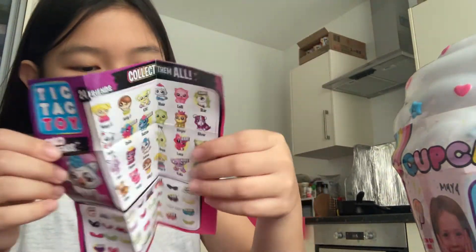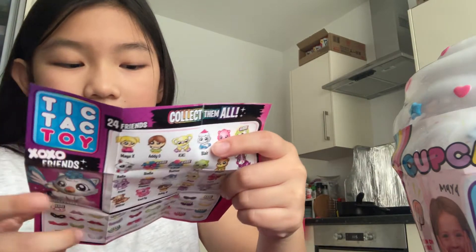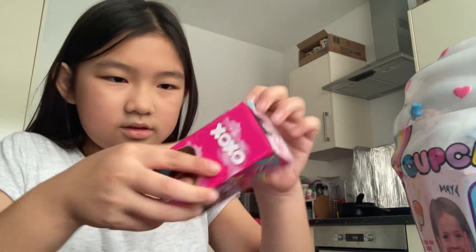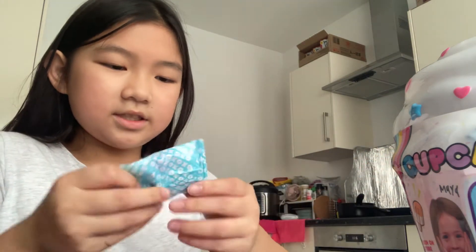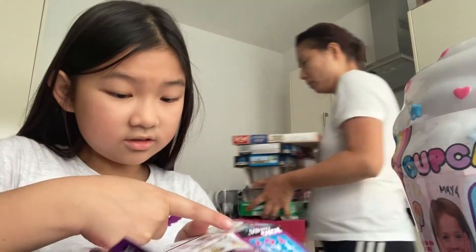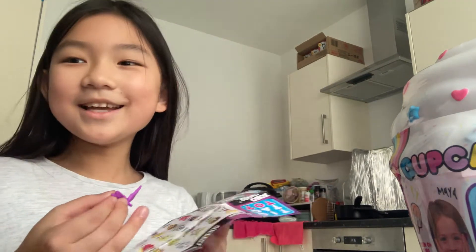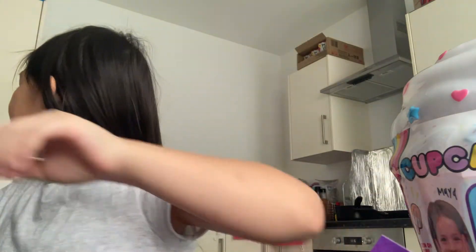And this is the back. I really like the cute accessory — the putty cutter and the bracelet. Now I'm going to open one. Oh, this is their wings. I thought I got a pink wing, but I got a purple one! Guys, I got a rare one!